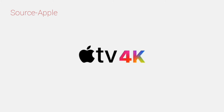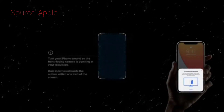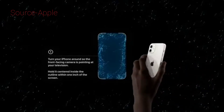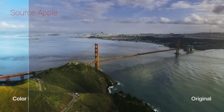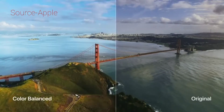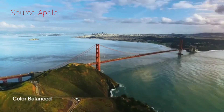Apple TV 4K is now built with the A12 Bionic. Your iPhone uses its camera and proximity sensor to guide you to an on-screen target. Color measurements start automatically. The results can be dramatic, with more natural colors and improved contrast, making your TV look better than ever.